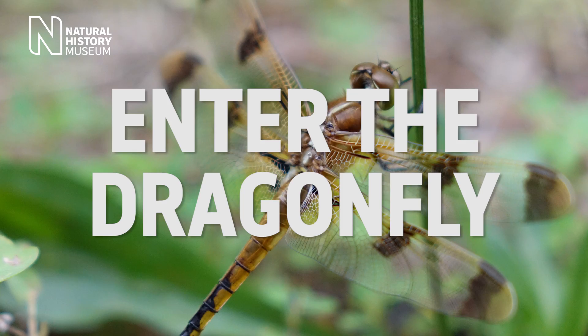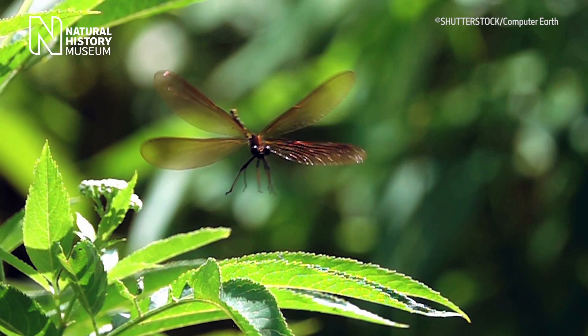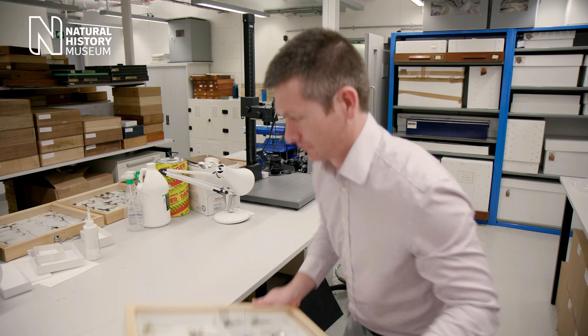Dragonflies are aerial acrobats. They can control the angle and speed of each of their four wings independently, allowing them to fly in any direction, hover and perform astonishing maneuvers.